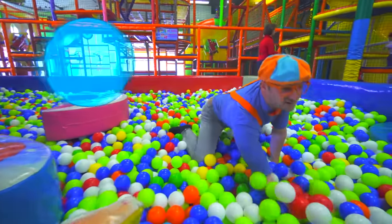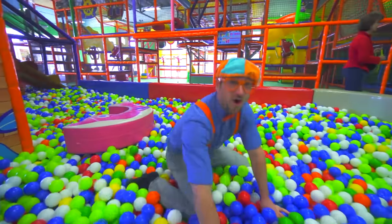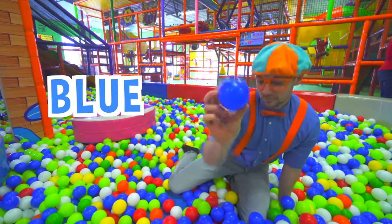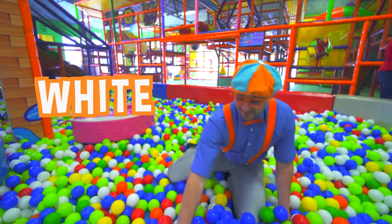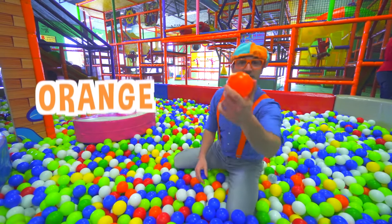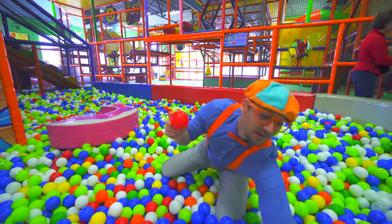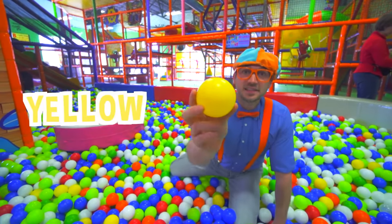Look at all these balls! This ball is the color blue. This ball is the color white. This ball is the color green. This ball is the color orange. And this ball is the color red. And the last color is the color yellow.